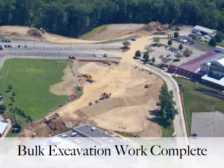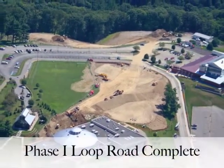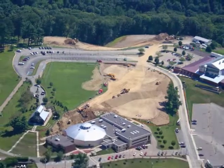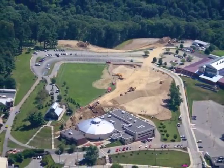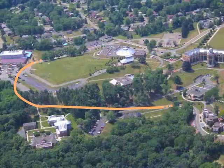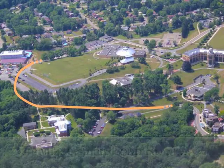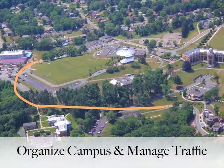The heavy, bulk excavation work is completed for the future site. Phase 1 of the Loop Road is complete. We re-use the soils from the excavation site to further stabilize the project. As part of the master plan, the Loop Road will help continue to organize the campus as well as manage traffic flow.